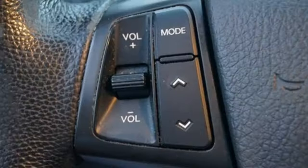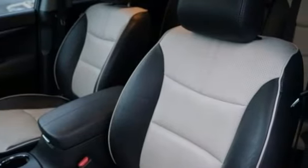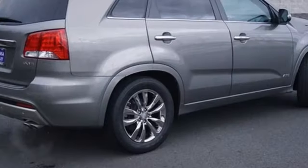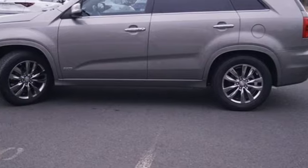During a test drive, New Car Test Drive found the latest Sorento quiet, its rigid structure providing an impressive feeling of sturdiness. The suspension is nicely tuned to muffle rough pavement. On winding roads it feels decently agile and easy to control with perfect steering feel.